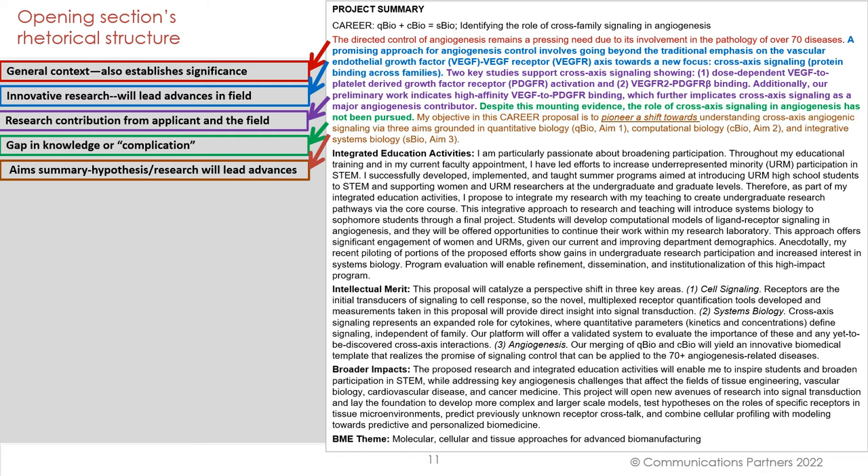Now let's step back and we can see how these opening sentences display important rhetorical moves. The first sentence — a general context — establishes significance as well. Innovative research in that second sentence will lead advances in the field. There's a brief discussion of research contribution from the applicant and the field to increase context. Then, a very specific gap in knowledge or complication. And finally, an aims summary with a hypothesis and an implication of how the research will lead advances.